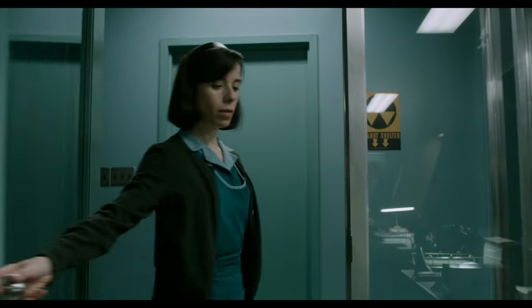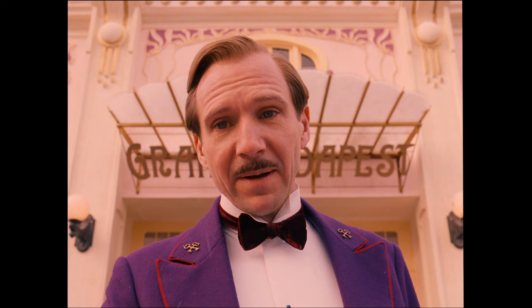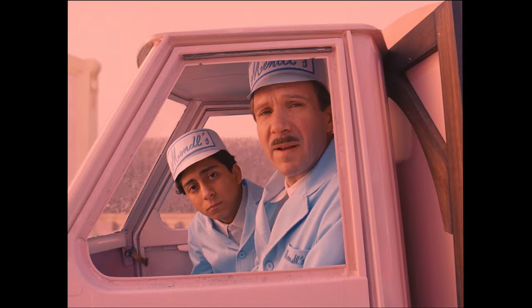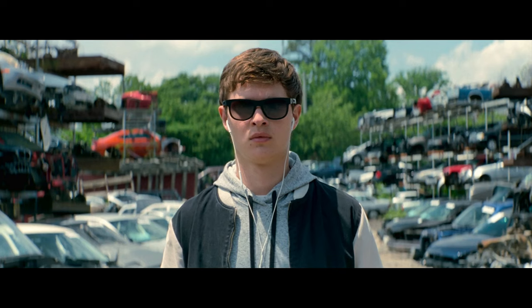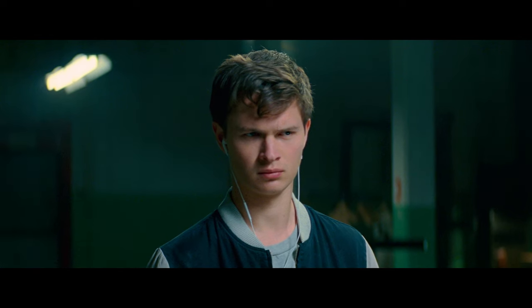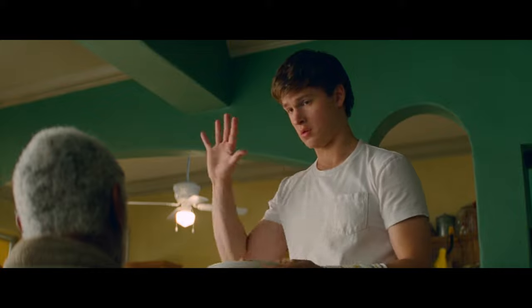When a color linked to a particular subject undergoes a shift, it signifies a change in something significant. These transitions can range from simple shifts in location to more intricate transformations, such as a change in the character's way of thinking. In Baby Driver, to convey the protagonist's ascent into the darker aspects of his job, the costume designers deliberately created different stages for his shirt. As the film progresses, his shirt gradually becomes darker, symbolizing his immersion into the less appealing aspects of his work. Comparing a shot from earlier in the film with one taken towards the end, the noticeable contrast in the shirt's appearance truly highlights this transformation.